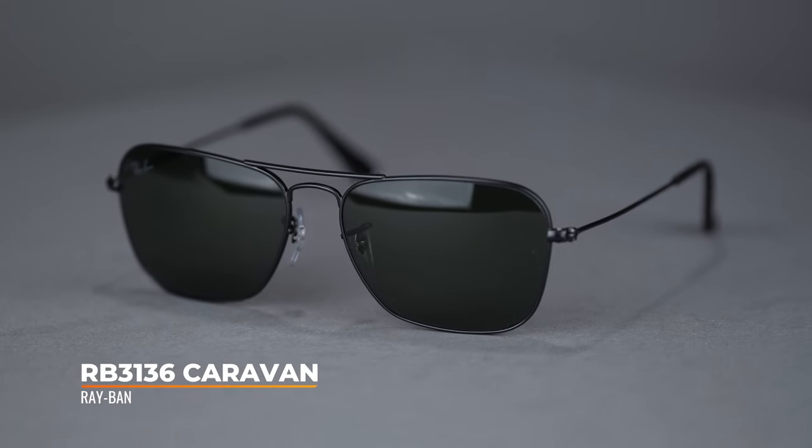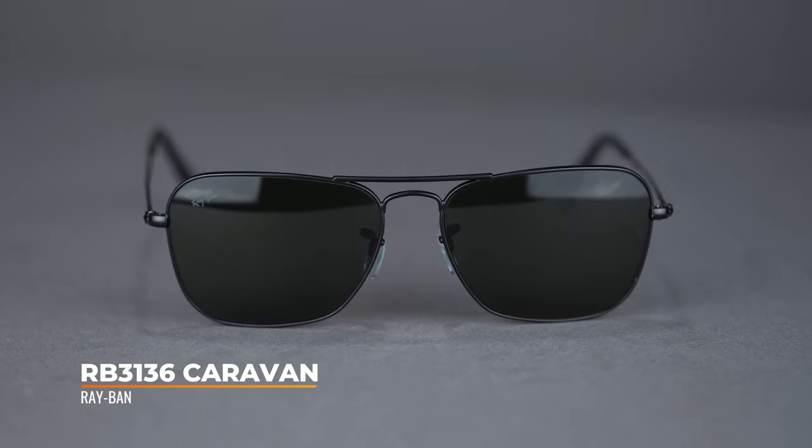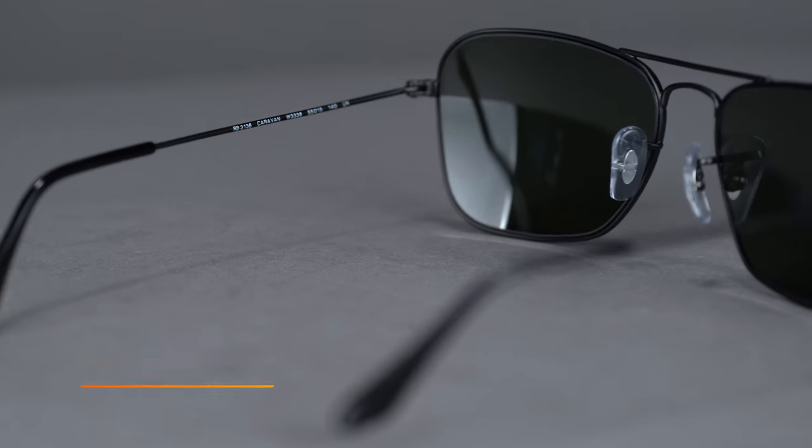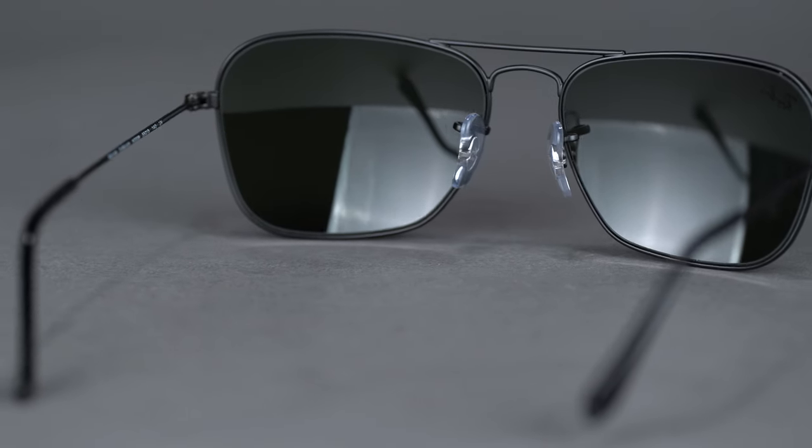Inspired by the Aviator, this gorgeous frame has a geometric cut that puts a fresh spin on an otherwise classic style. Personally, this is one of my favorites in the Aviator collection because of its unique and flattering lens shape.